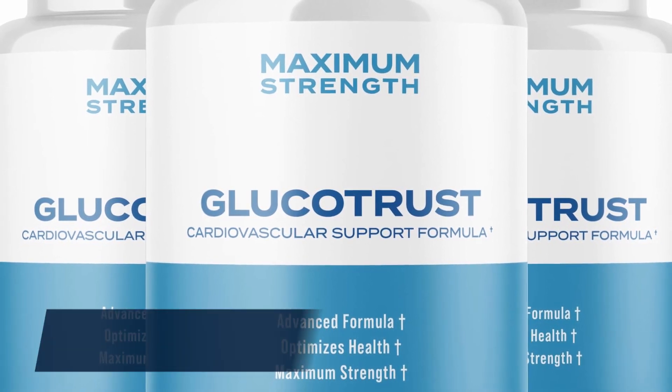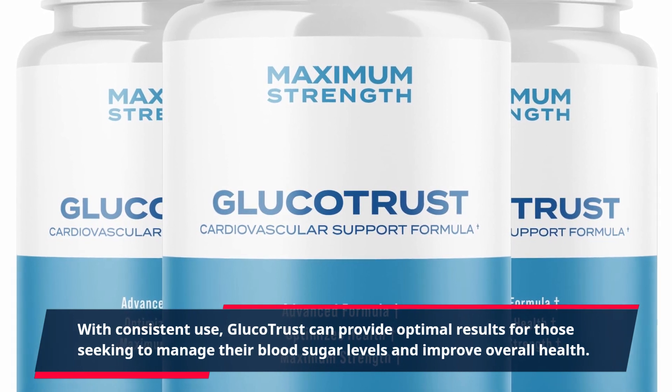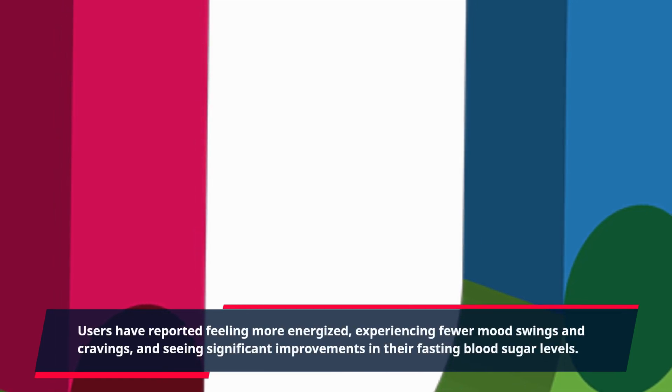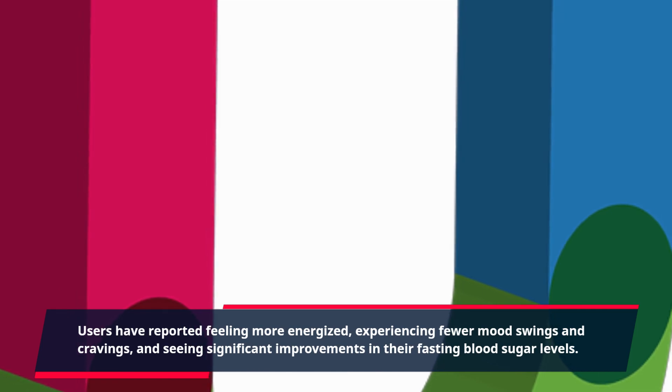With consistent use, GlucoTrust can provide optimal results for those seeking to manage their blood sugar levels and improve overall health. Users have reported feeling more energized, experiencing fewer mood swings and cravings, and seeing significant improvements in their fasting blood sugar levels.